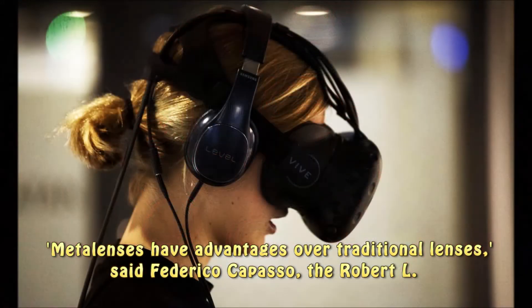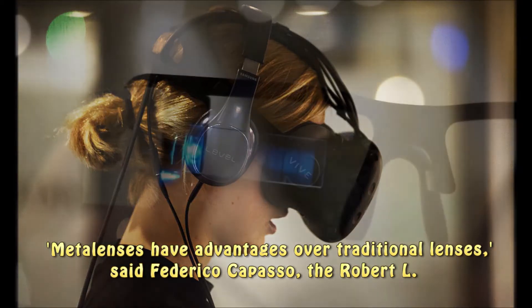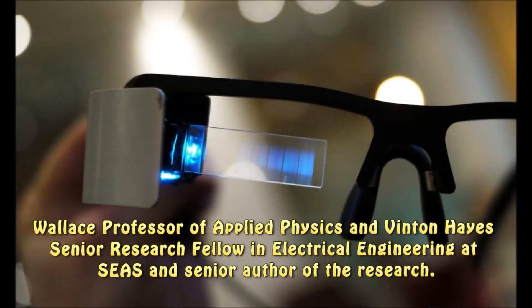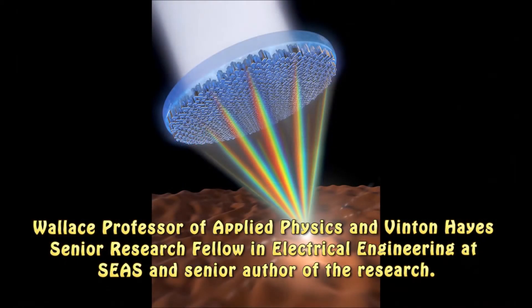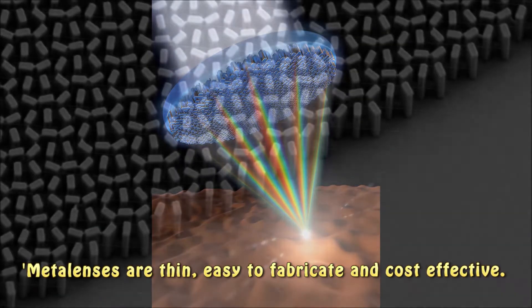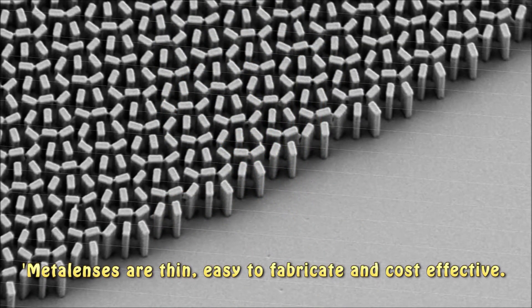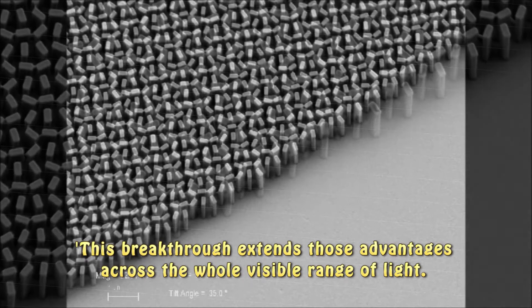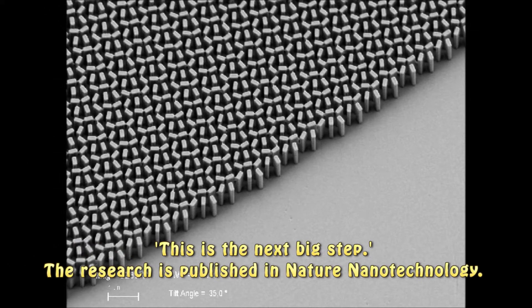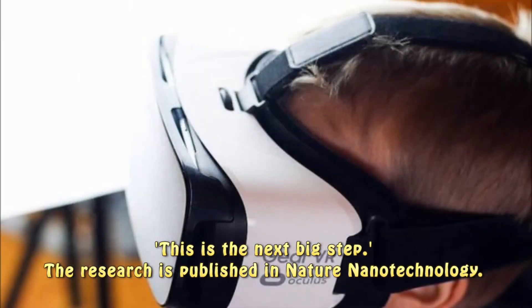Metalenses have advantages over traditional lenses, said Federico Capasso, the Robert L. Wallace Professor of Applied Physics and Vinton Hayes Senior Research Fellow in Electrical Engineering at SEAS and senior author of the research. Metalenses are thin, easy to fabricate, and cost-effective. This breakthrough extends those advantages across the whole visible range of light. This is the next big step. The research is published in Nature Nanotechnology.